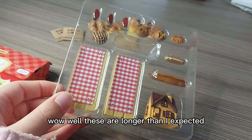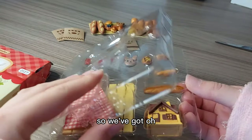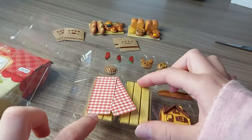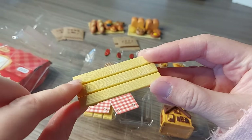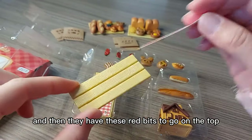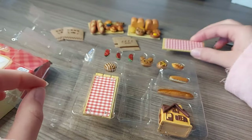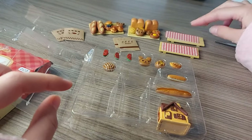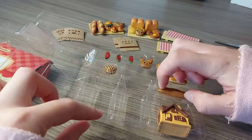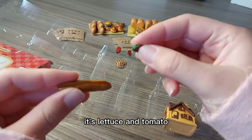Well, these are longer than I expected. They're almost like a bench seat — that's really nice. And then they have these red bits to go on the top. I think these would be good for a picnic. And then we've got another one of those as well. Here is the baguette, so I'll put the fillings in there — it's lettuce and tomato.